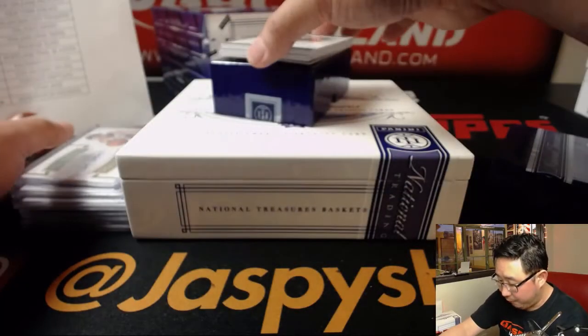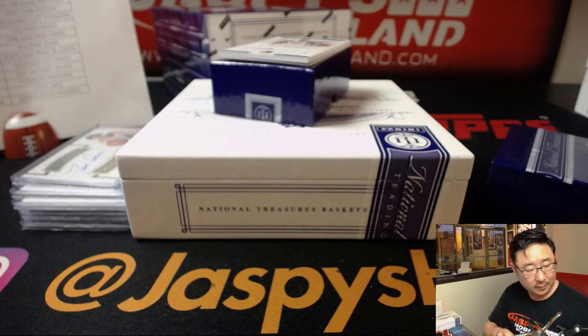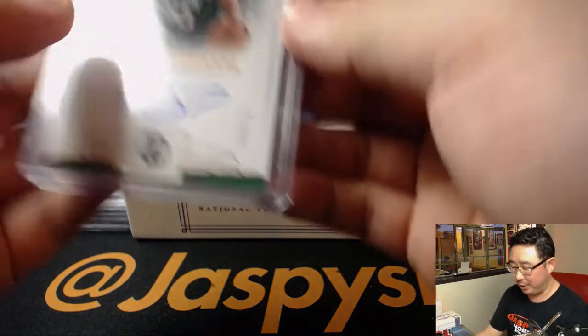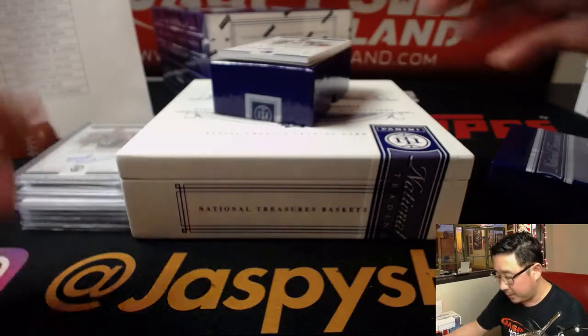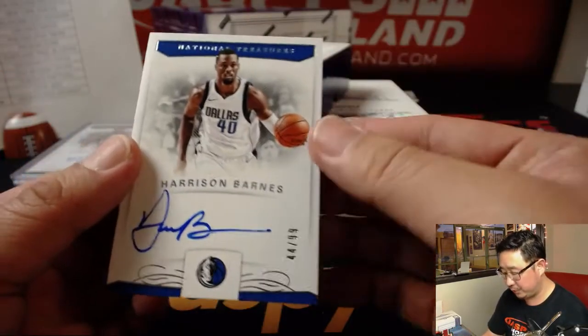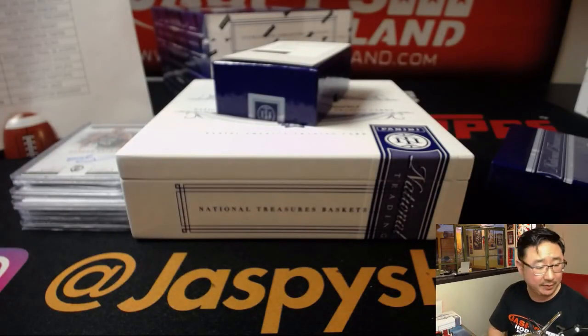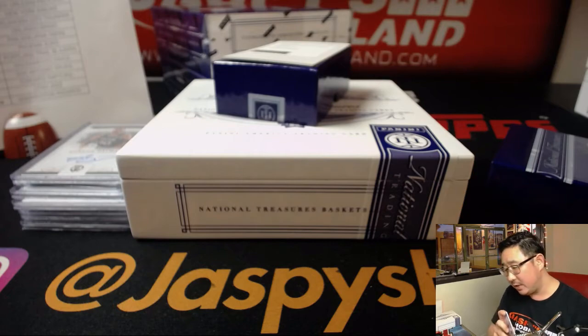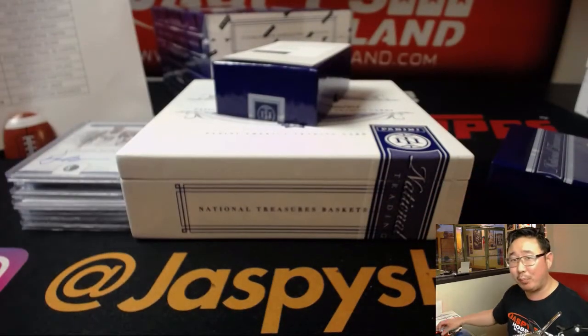19 out of 25, Gordon Hayward — poor Gordon Hayward. I think the Cavs would be in trouble if they had Gordon Hayward. Definitely in trouble if Kyrie was there. 44 out of 99, Harrison Barnes — that goes to the Dallas Mavericks, Mike Denton with the Mavs. And a Rookie Patch Autographs Horizontal Bronze — not brown, that's UPS. What can bronze do for this person?